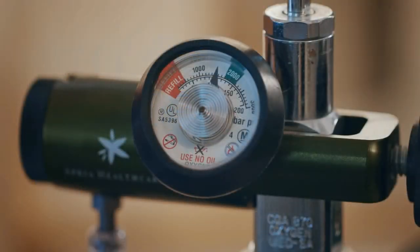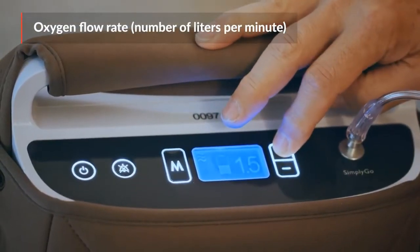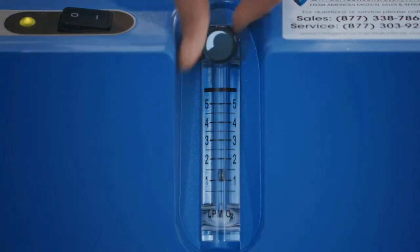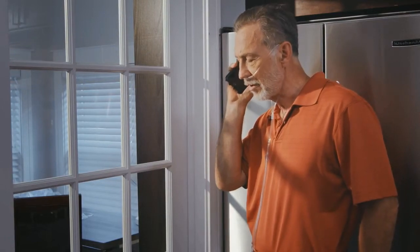Each type of oxygen delivery device has a setting or an oxygen flow rate. This is the amount of liters of oxygen flowing per minute. This rate should be set by your health care provider, and you should not change it without first consulting with them.